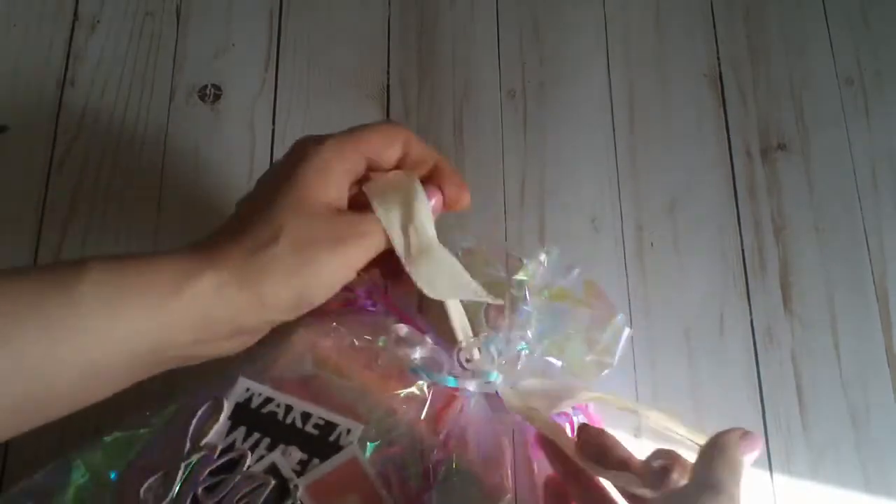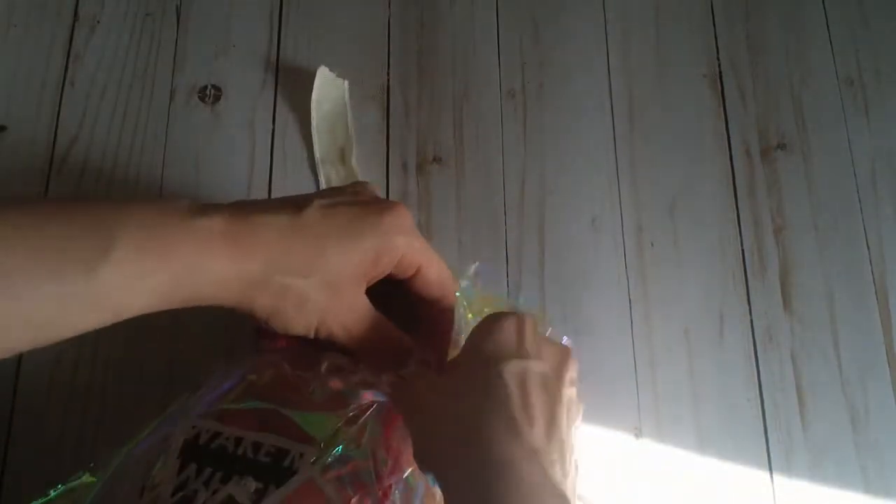And then we've got this gorgeous mylar bag. It's torn a little bit at the bottom, but I think I can salvage it. Otherwise, everything looks like it arrived perfectly. Such pretty ribbons.